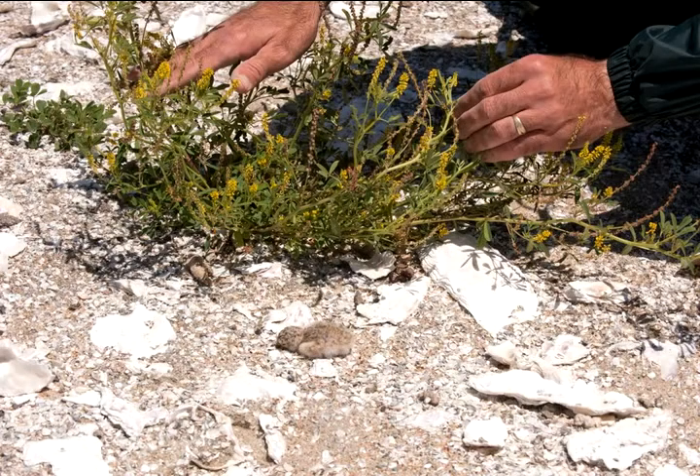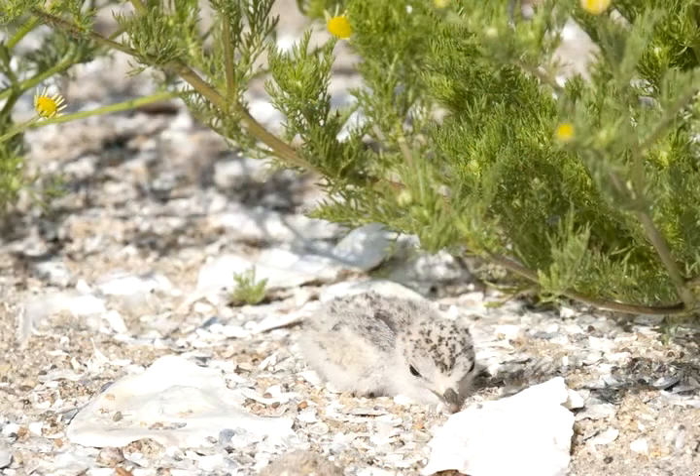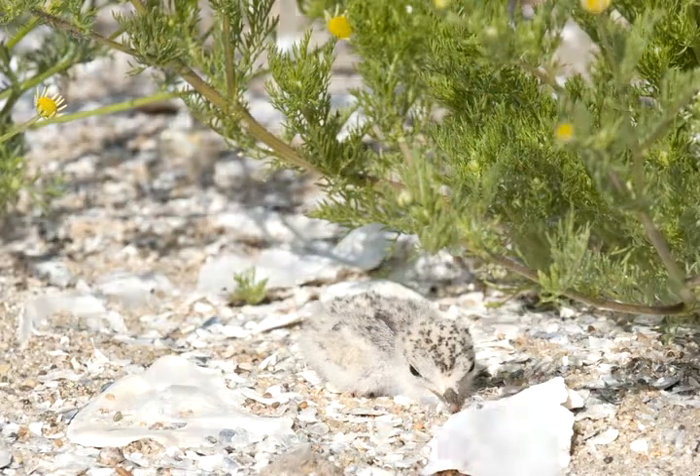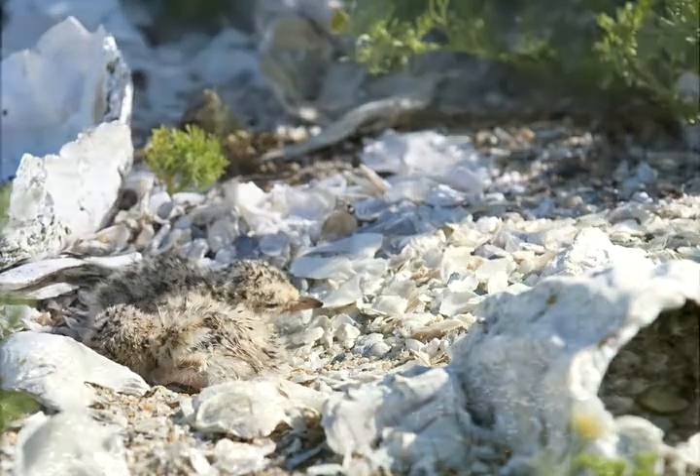91 eggs total. Wow, 91 — yeah, that's great. We'll break 100, I know we can. We got faith in you, terns — you can do it! Okay, we should get out of here and let them get back to the domestic affairs of being a least tern.